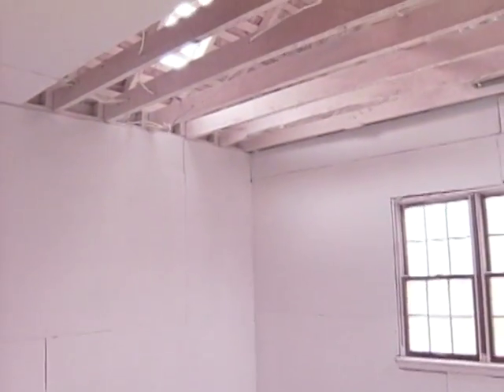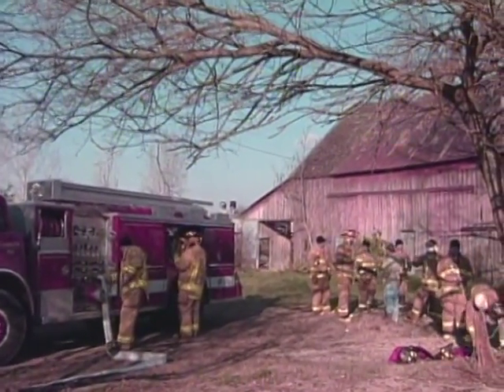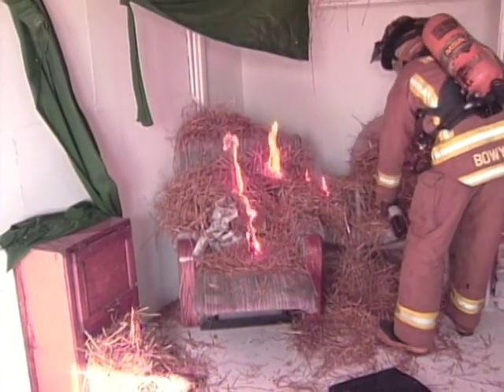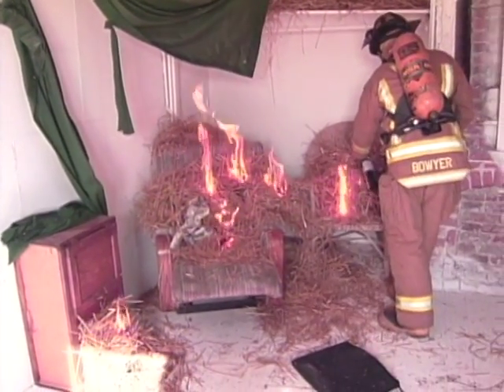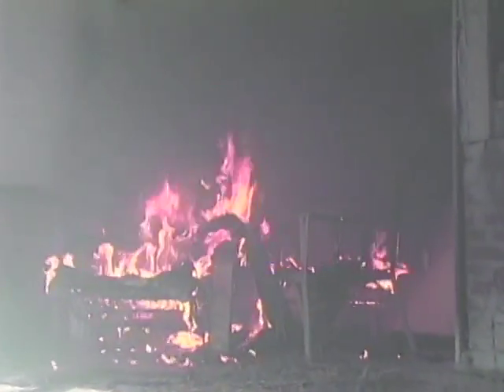We invited the Noblesville Fire Department to come in and conduct a complete training exercise on this particular structure. They started by putting a lazy boy in the corner, covering it with a bale of straw and some combustibles, and they lit it. Chief Revell thought that would put the house in complete flashover conditions within just a few minutes, but that didn't happen. The lazy boy burned down entirely to the springs and was totally consumed, along with all the combustibles, before the firemen kicked in the door and put the fire out.